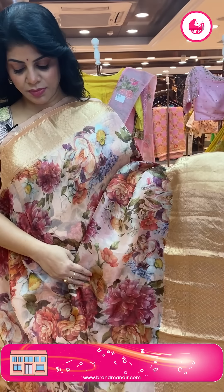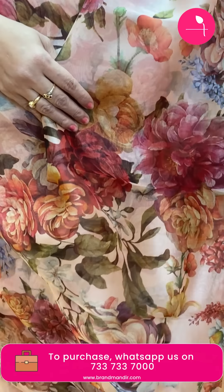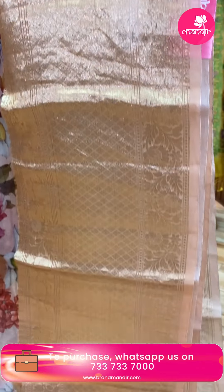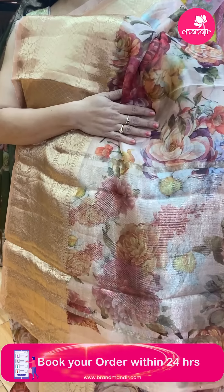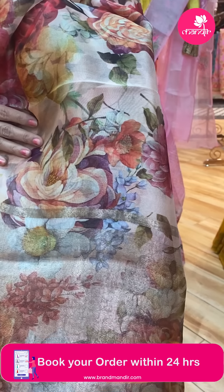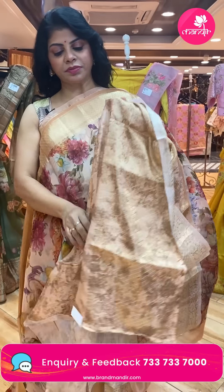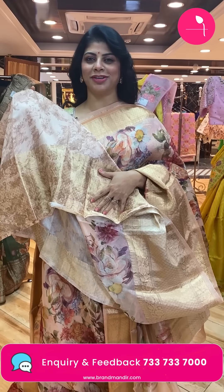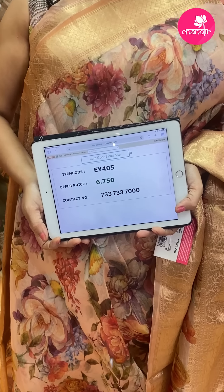Next saree — printed organza in peach color with big, bold florals. Border features diamonds and floral vines. Pallu has printed florals as well as zari lines. The blouse is a self mudcastle fabric, printed, with a beautiful border. Pricing is ₹6,750. EY405 is the code.